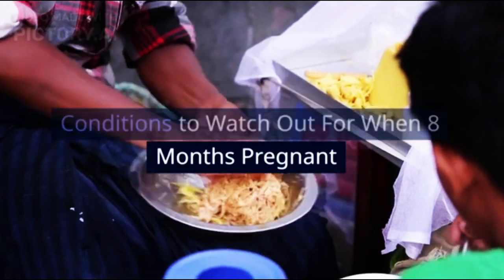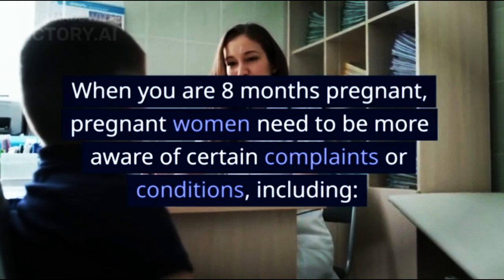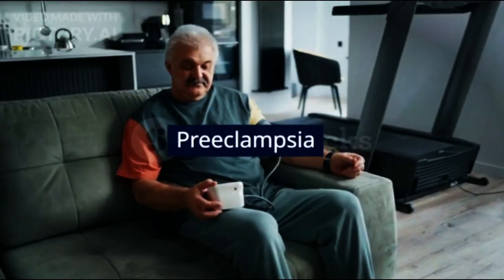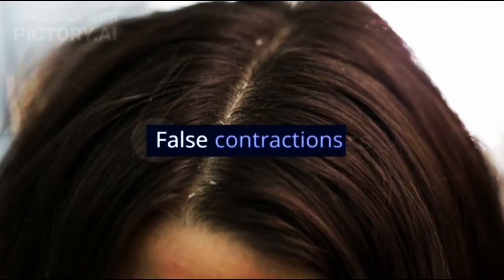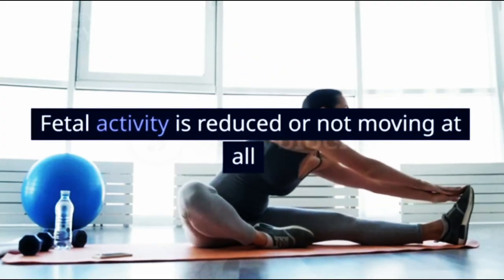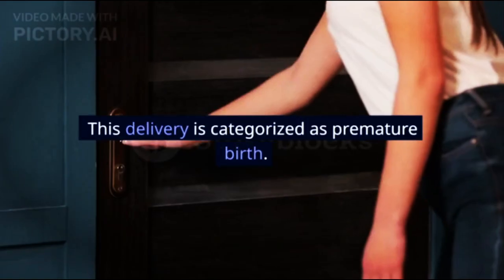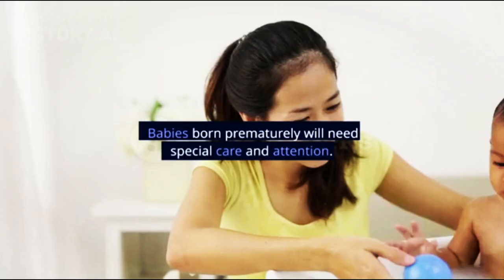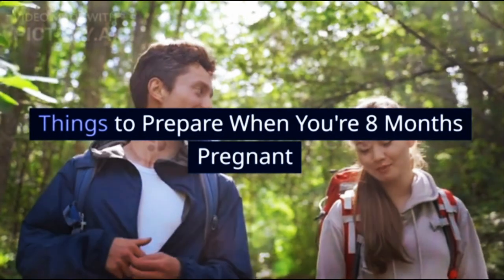Conditions to watch out for when 8 months pregnant: Pregnant women need to be more aware of certain complaints, including bleeding from the vagina (especially if profuse), high blood pressure, preeclampsia, severe itching (which can indicate liver disorders), false contractions, premature rupture of membranes, and reduced or absent fetal movement. Labor can occur before 37 weeks of gestation, which is categorized as premature birth. Babies born prematurely will need special care and attention.